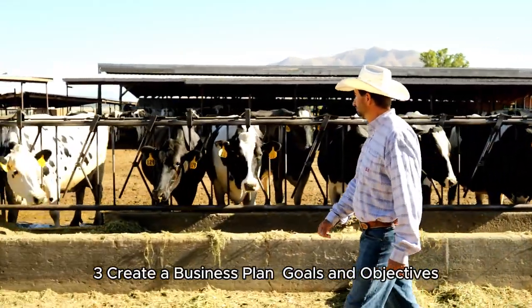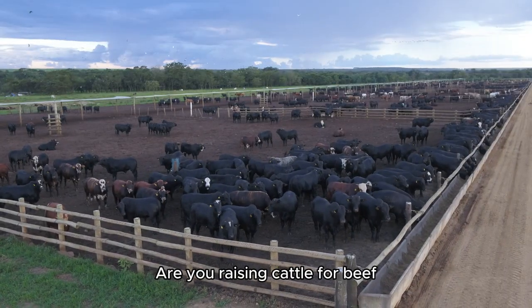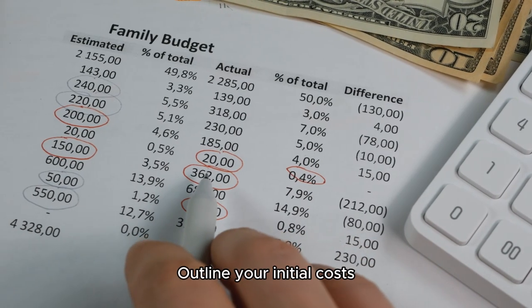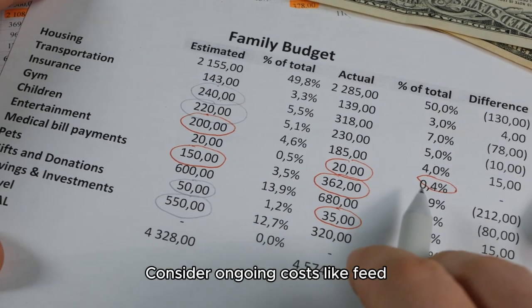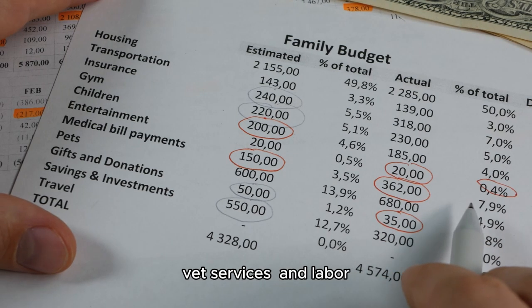Step 3: Create a business plan. Goals and objectives: are you raising cattle for beef, milk, or as breeding stock? Define your goals clearly. Budgeting: outline your initial costs, including land, equipment, livestock, fencing, and feed. Consider ongoing costs like feed, vet services, and labor.